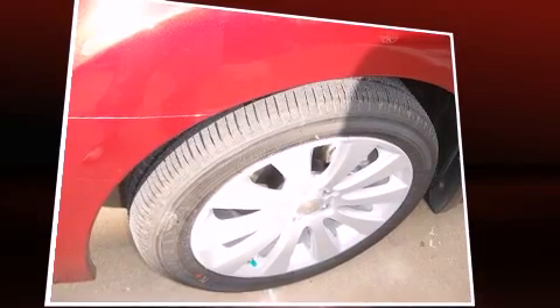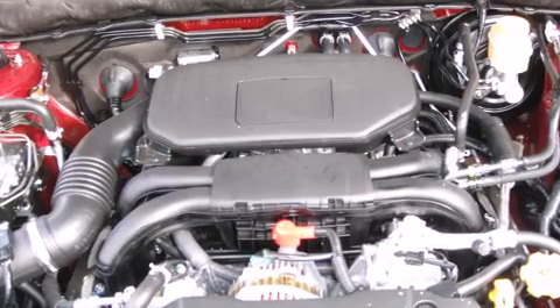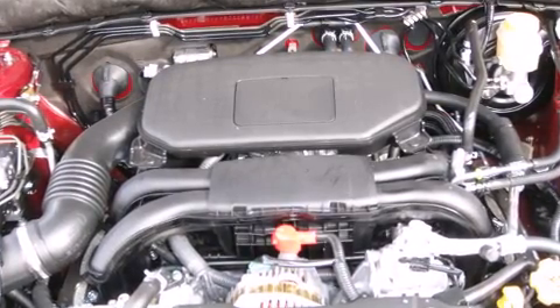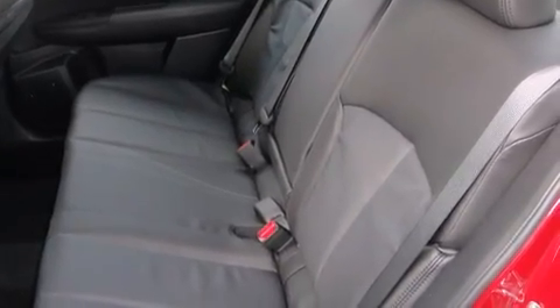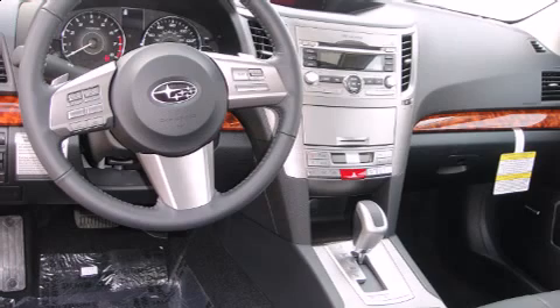Subaru infused the interior with top-shelf amenities such as power front seats, power moonroof, and air conditioning. Premium sound drives nine speakers, providing you and your passengers a sensational audio experience.